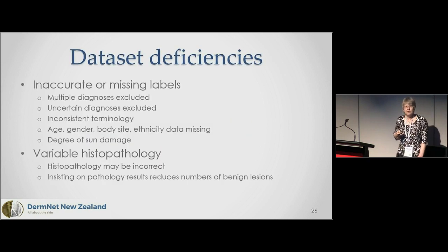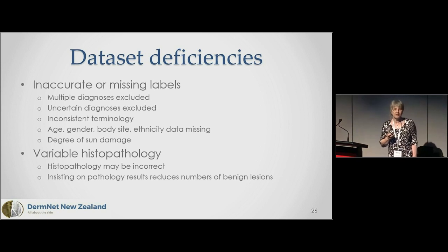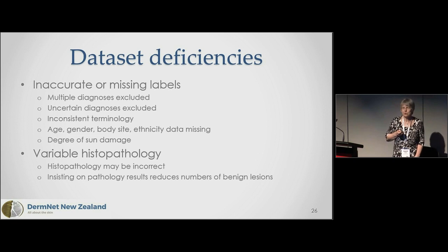Another problem with existing datasets is that they either have no labels or inaccurate ones — which may not matter if you have millions of images, but with smaller sets it certainly matters. We need to exclude multiple diagnoses in one picture, exclude uncertainties, but most lesions are uncertain, so we're missing out. We need consistent terminology, and we need to know age, gender, ethnicity, body site, and sun damage status. Histopathology is no more accurate than clinical diagnosis — probably five to ten percent of histopathological so-called gold standard diagnoses are wrong.